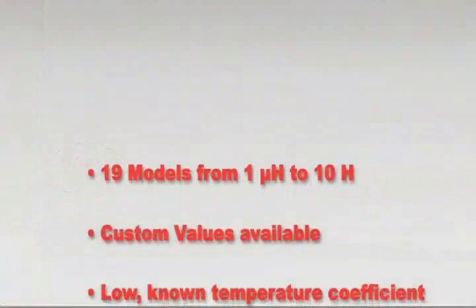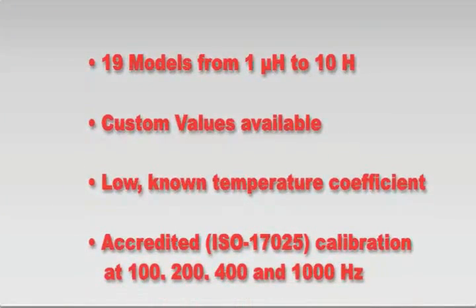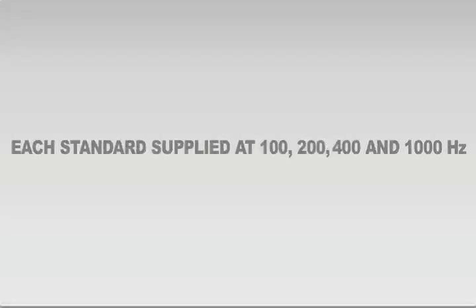There are 19 standard models, available values from 1 microhenry to 10 henrys, and we will custom make any non-standard value. For both initial and recalibrations, each inductor standard is supplied with data at 100, 200, 400, and 1,000 hertz.